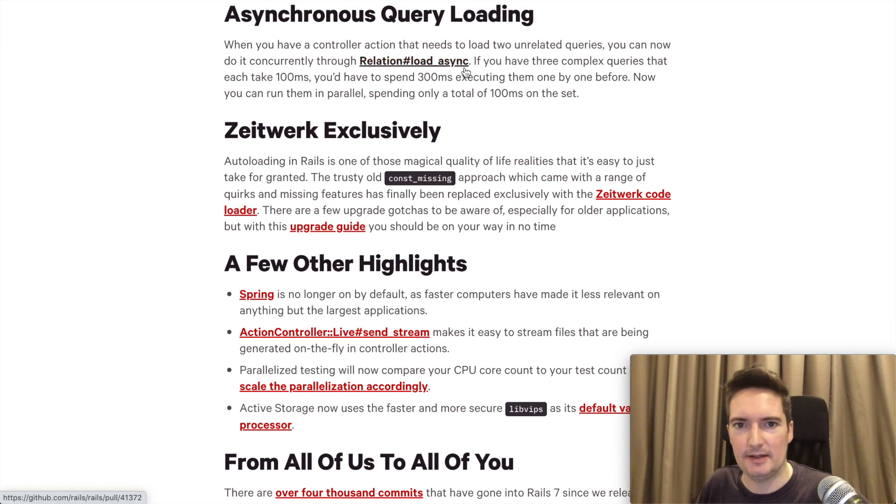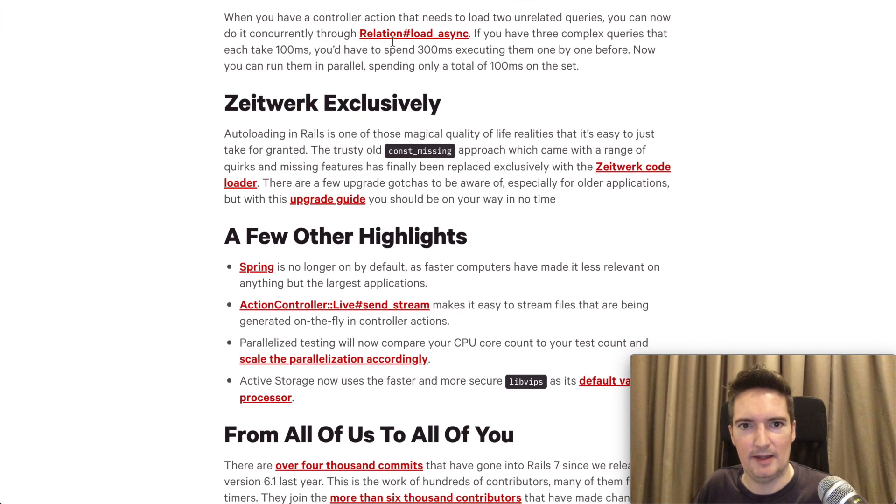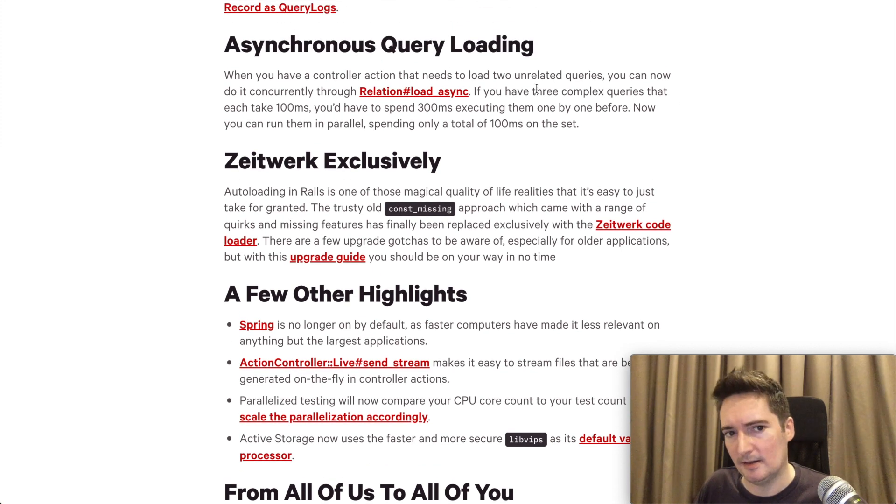Another cool thing is load async, which means we can speed up queries when loading a page. If you had to run various different select queries against the database — for example loading users, their posts, and something else — previously you'd have had to do those one after the other, which would get quite slow with a lot of queries. Now you can do this asynchronously, continuing to load the page while the queries are being handled against the database.